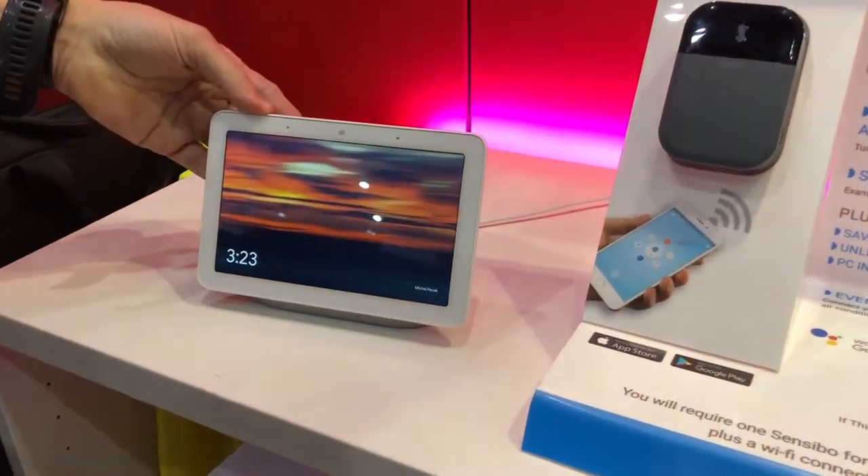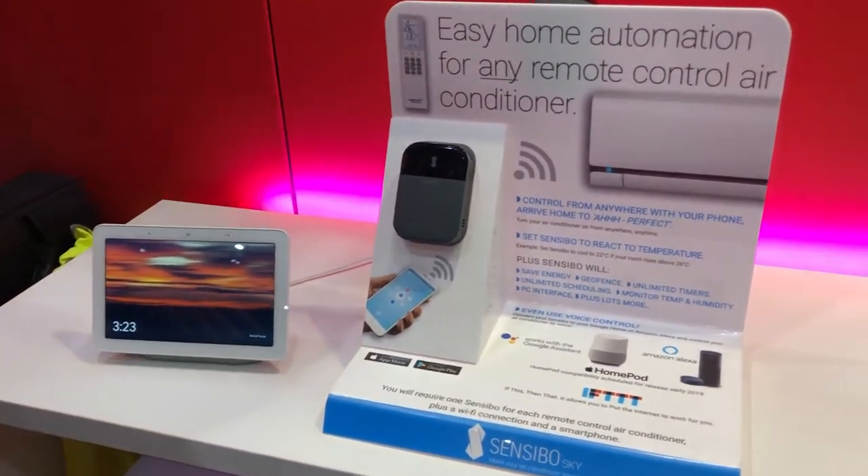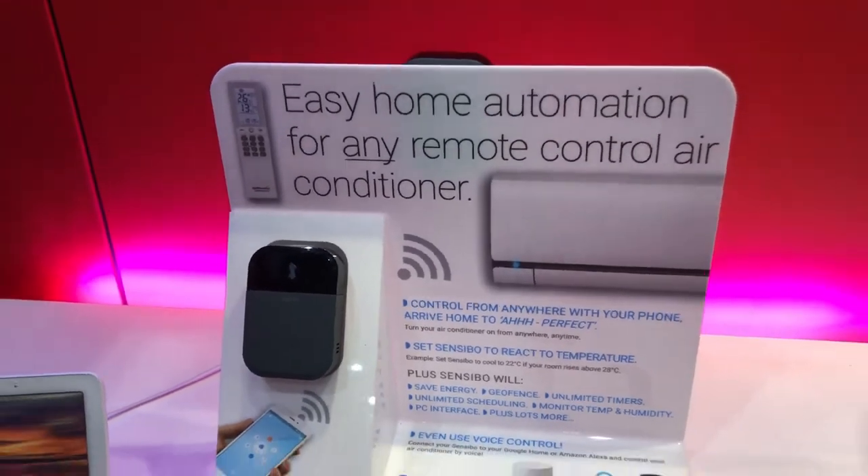This is a Google Home Hub. It allows you to talk to various smart devices around your home using just your voice or the app. For example, this Sensibo air conditioner controller.